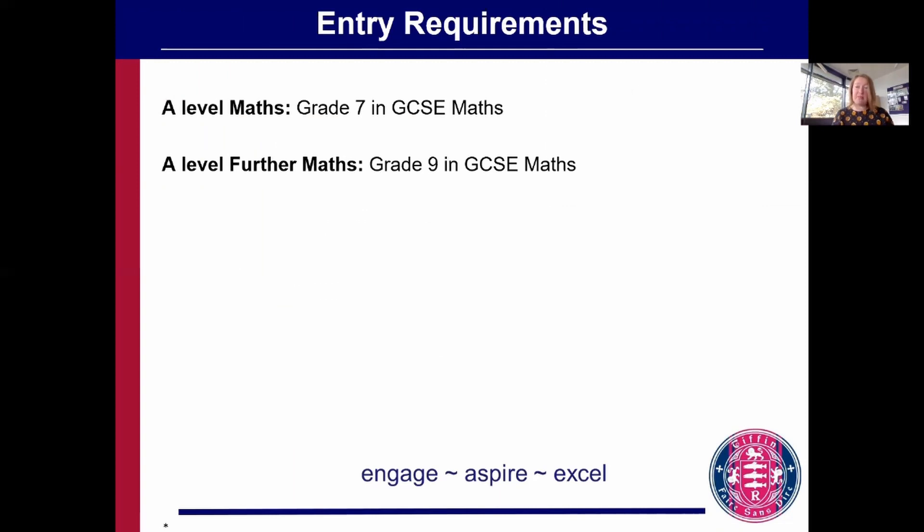We have very simple entry requirements. We ask for a grade 7 in GCSE maths to study A-level maths. The further maths course is very demanding and very fast-paced from the outset, so we do ask for a grade 9 in GCSE maths to study that.